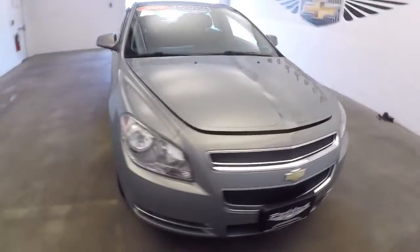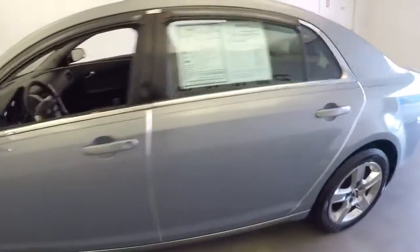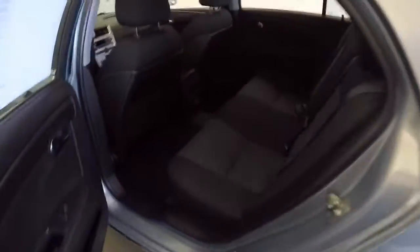We just brought this vehicle into the photo booth, did the still photos, now we're going to do a quick video walk-around to help you get an idea of the condition of this Malibu — black cloth interior.